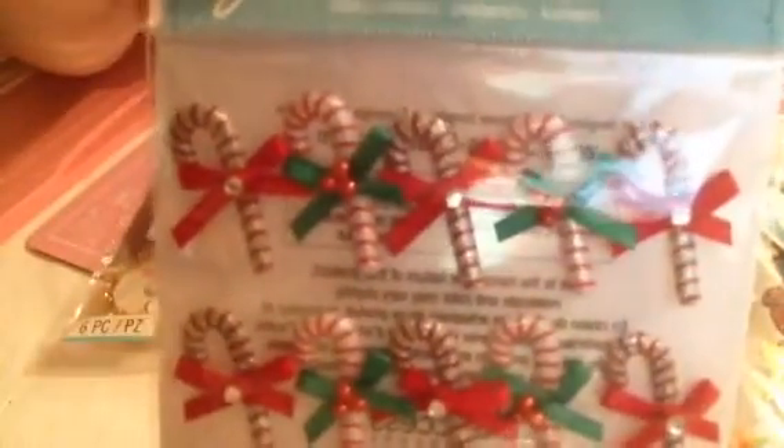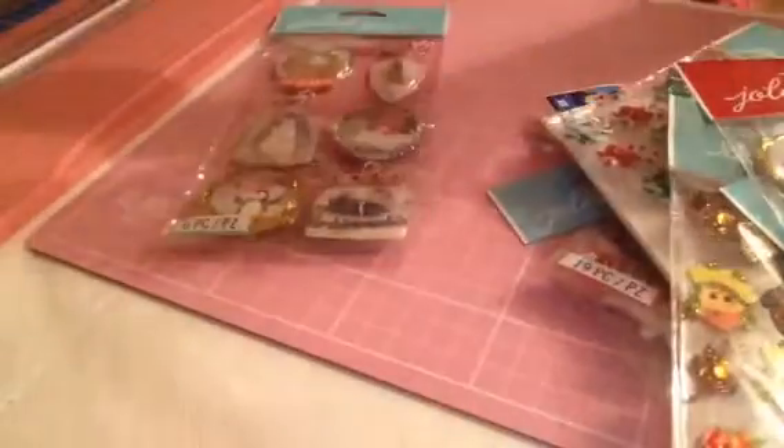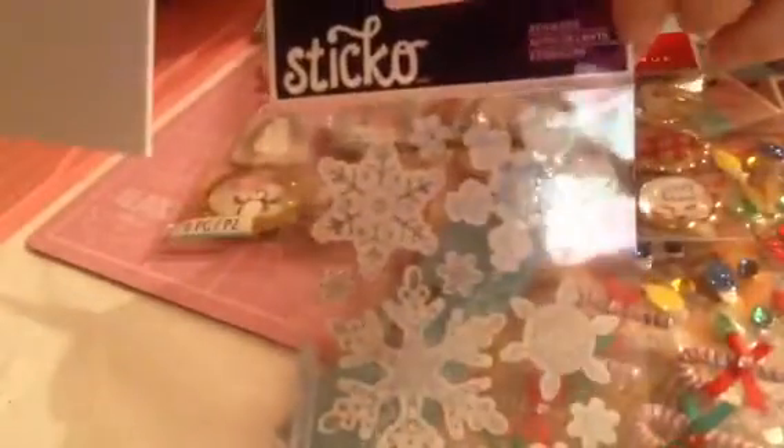And I love these — these were also £1.50 and they're like puffy, not acrylic but like plastic puffy stickers. Then I also picked up a pack of these and these I believe were £1.50.